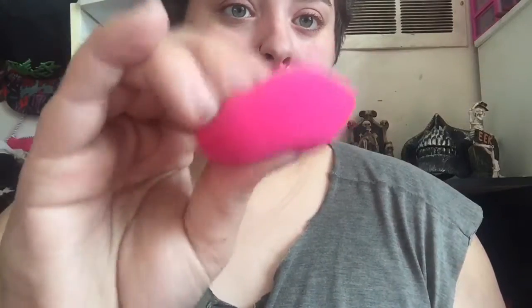Next I got this beauty blender sponge. It actually feels really soft, so it may be like a real beauty blender. I may have to go back and get more — see, it's quite spongy.